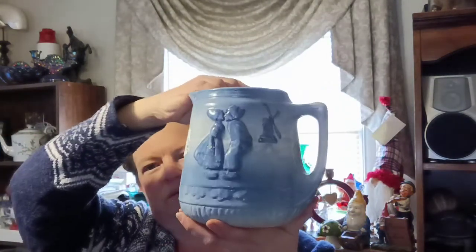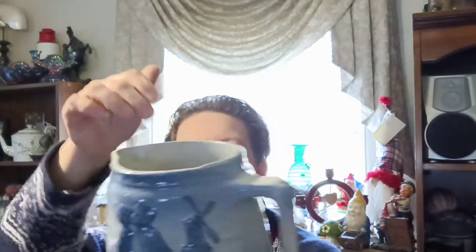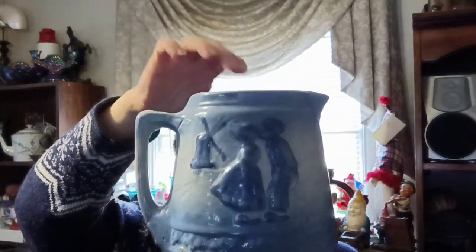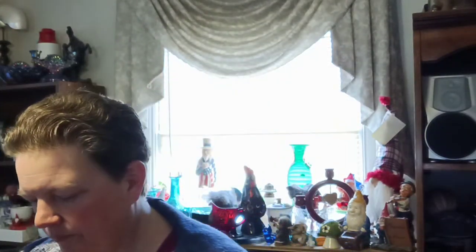This is a pottery pitcher — super cute. I like the blue ombre into the white with little Dutch kissing kids and their windmill, the same design on both sides. There's a tiny bit of glaze missing and a couple of chips, but it's in gorgeous condition — about seven inches tall, a really nice piece of pottery. That's a Goodwill buy.